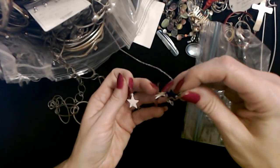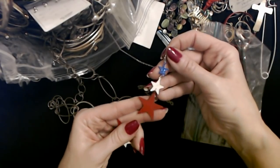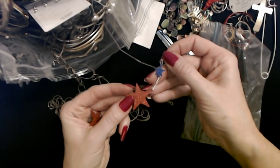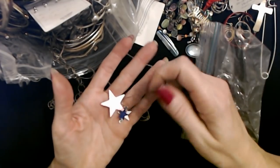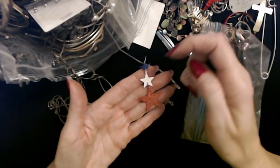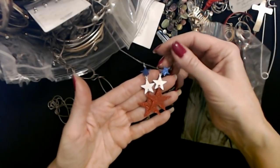Oh, little red, white, and blue stars — and they're shiny too, they have glitter on them. See? Little shiny stars. That's cute. Little patriotic earrings. Very nice.